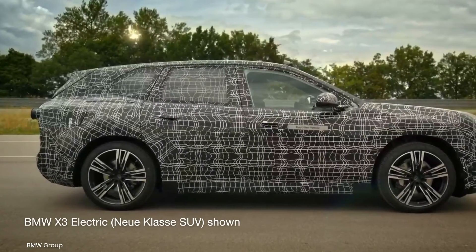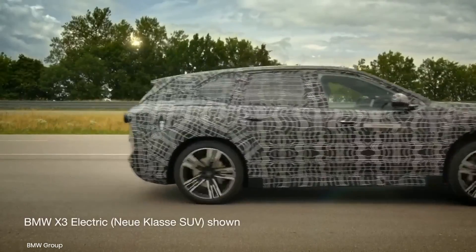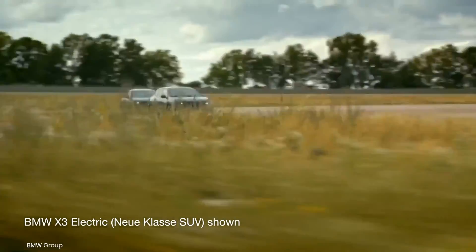What are the features that you most look forward to in the new BMW iX3? Share your thoughts in the comments and catch us in our next video.